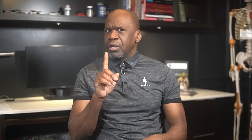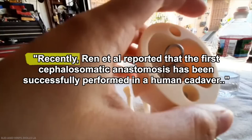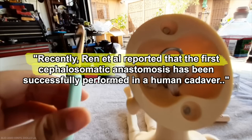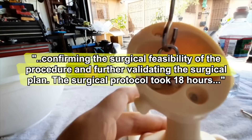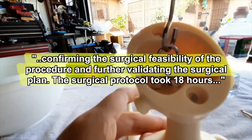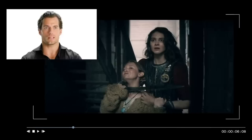Why anyone would challenge a Witcher to one-on-one combat is beyond me. And in case you were wondering: no, you will not survive being beheaded — not even a little bit. And no, the head cannot be reattached. Well, at least not yet. I'll leave you with this excerpt from an incredible 2019 article from Medicina, Journal of Clinical Medicine, in regards to the first human head transplantation. Researchers Ren and Canavero have expressed their certitude for the feasibility of the procedure. Ren et al. reported the first cephalosomatic anastomosis has been successfully performed in a human cadaver, confirming the surgical feasibility of the procedure. The surgical protocol took 18 hours to complete and acted as a full rehearsal, helping in the optimization of surgical steps.